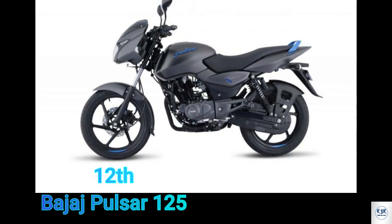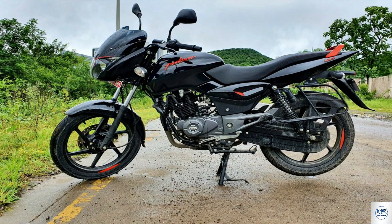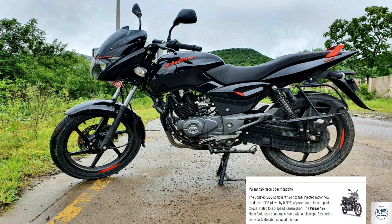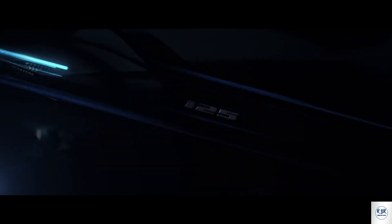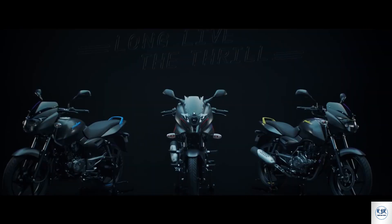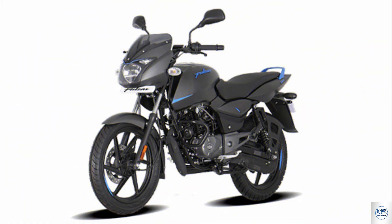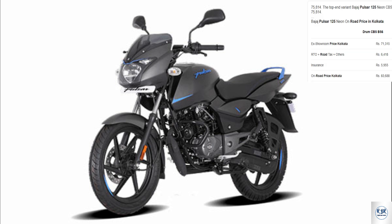Bajaj Pulsar 125 — this is the smallest and most powerful in the budget segment. Pulsar is known for 150, 180, 200, 220cc bikes, but for low price segment bike lovers, Pulsar 125 is the best low segment option since the 135cc was discontinued. The 125cc segment bike is 124.5cc, 4-stroke 2-valve twin spark DTS-i engine. Pulsar 125 produces 12 PS at 8500 RPM and torque of 11 Nm at 6500 RPM.